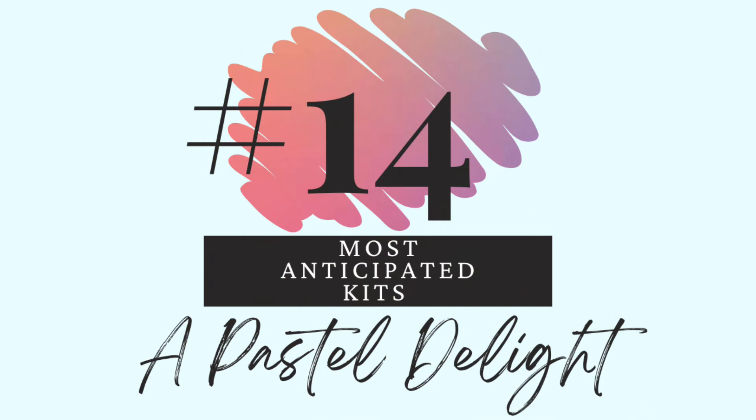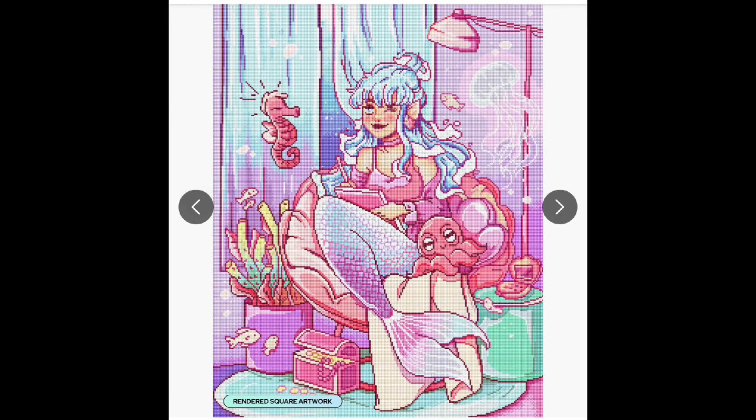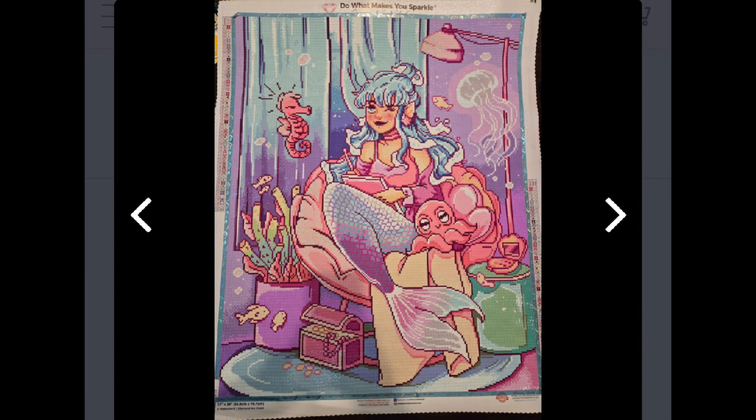This next one is a Pastel Delight. I do have quite a few pastel kits. This is Mermaid Bedroom — this is Mrs. Buttered D, with a D at the end. Here is the rendering and I adore these colors. I love the colors so much — that's probably the main reason, and also her artwork is just adorable. I've seen this one finished. From now on the rest are Diamond Art Club ones, and I'll show the finished versions. Diamond Art Club's quality really is the best.